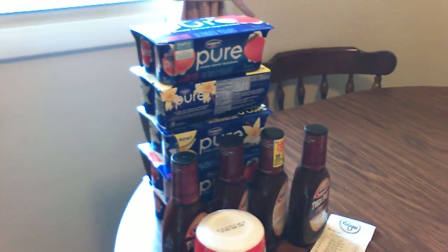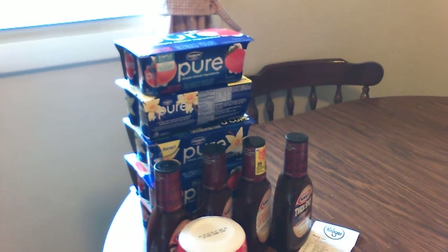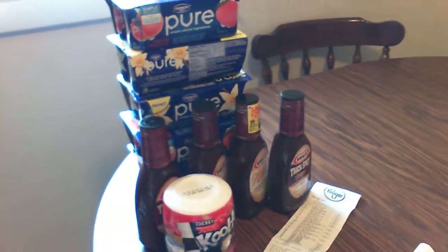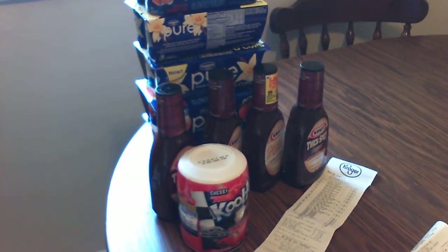Now this first transaction here, you'll see I have five of the multi-packs of the Dannon Pure yogurt, four bottles of the Kraft barbecue sauce, and one container of a Kool-Aid drink mix.